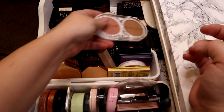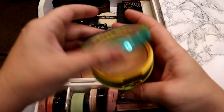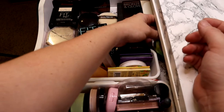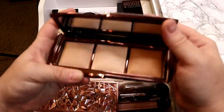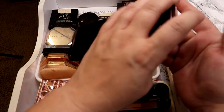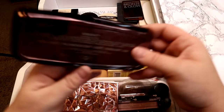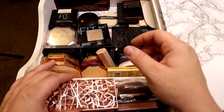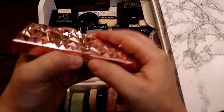I have this little Natasha Denona bronze and glow palette — I really like the bronzer shade in here, but it's such a small pan size that I don't use it very often. I got this in an ipsy bag and haven't used it yet. I at least try products before I declutter, donate, or throw them away. I have the cult favorite Butter Bronzer by Physicians Formula — I'm pretty sure this is the light shade. I also have two smaller face palettes here — this Hourglass Ambient Light one I've had for a while and only used once without giving it a fair shot.